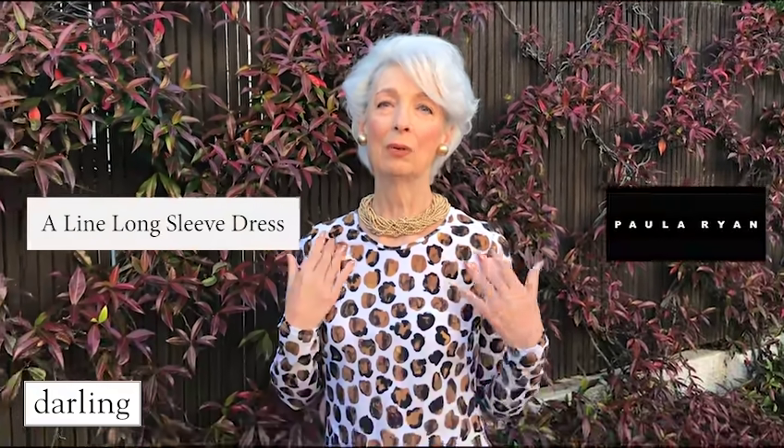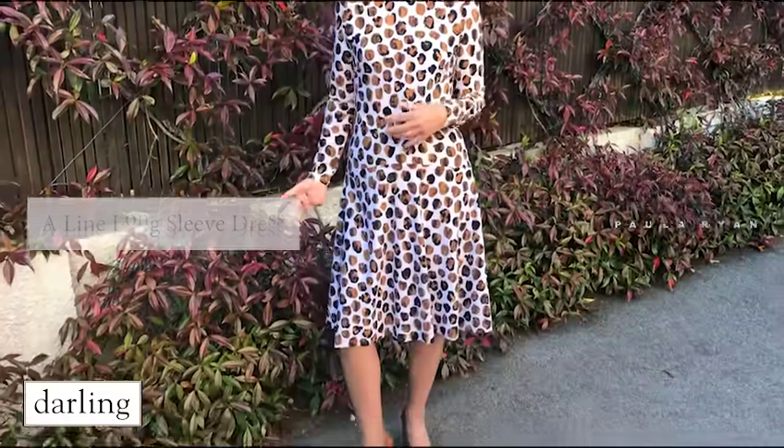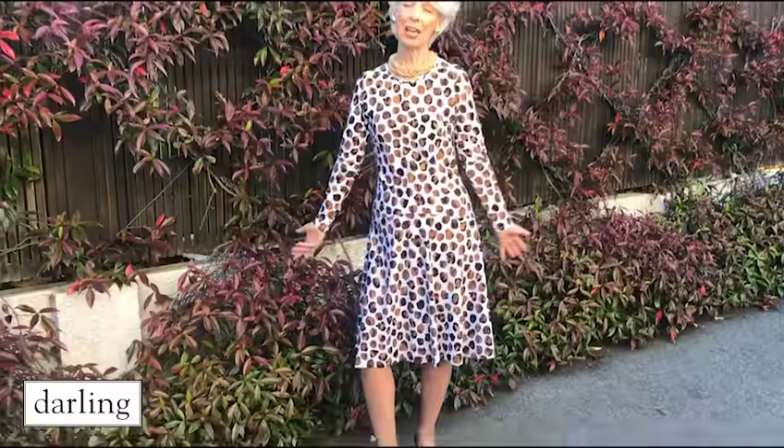Today I'm wearing a Paul Orion dress and I want to show you how you can wear it casually as well as dressy like I'm wearing it. Now this would take me to dinner. This is a micro jersey dress in a print. It's fabulous to wear.